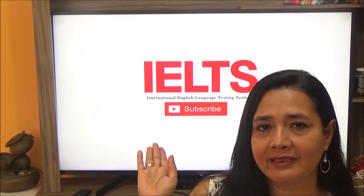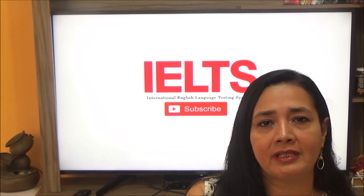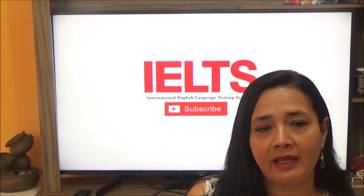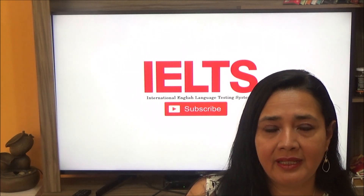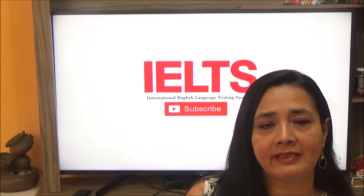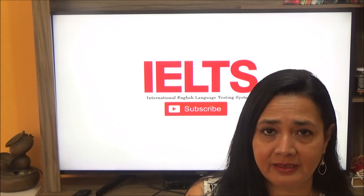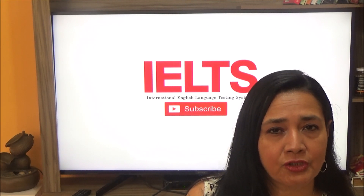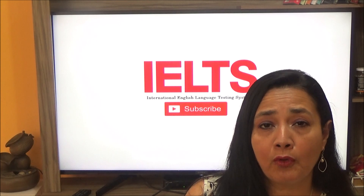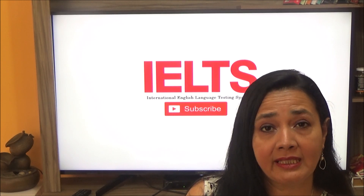Let's talk about IELTS Academic. IELTS Academic measures English language proficiency needed for an academic higher learning environment. The tasks and tests are accessible to all test takers. The listening part takes thirty minutes, plus ten minutes extra to transfer your answers to your answer sheet. There are four recorded monologues and conversations. The reading part takes sixty minutes.